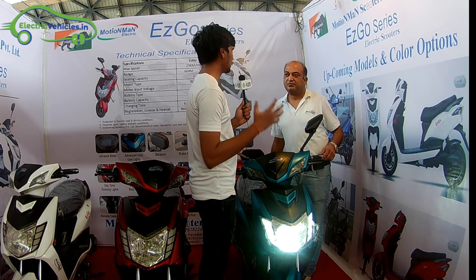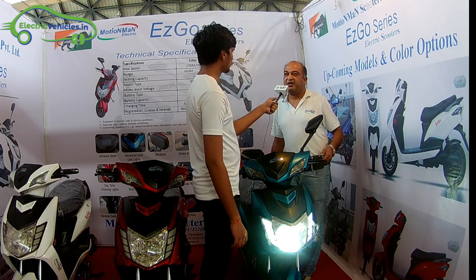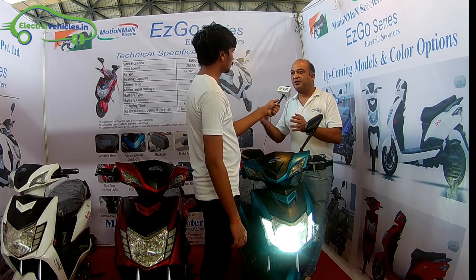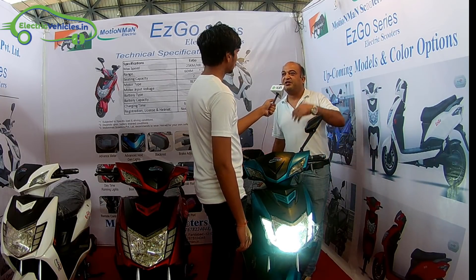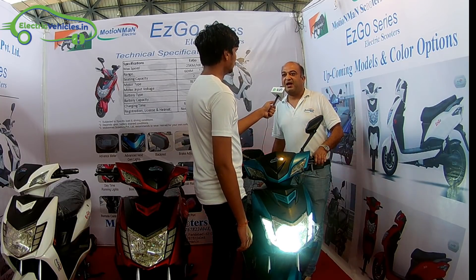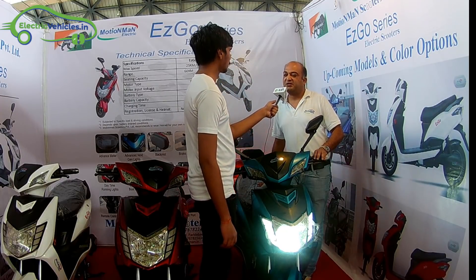One more concern customers have: for electric vehicles, is there any service offered by the company? There is not much service required because everything is waterproof. The BLDC is a closed motor, the controller is closed, so there is no engine, no oil — nothing going in, nothing going out. It is just a charging system. We say it's totally maintenance free for a year, and anything that happens is covered under warranty.